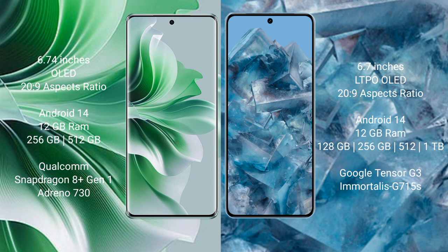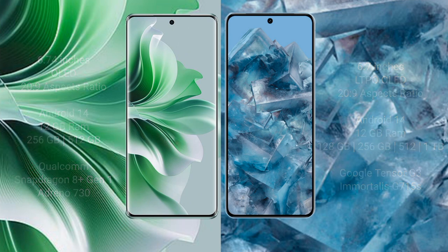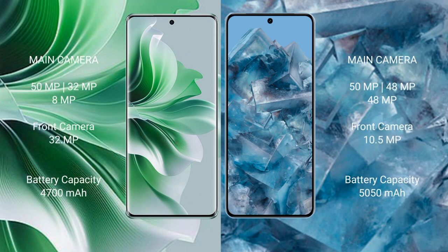Oppo Reno 11 Pro comes with 12GB RAM and 256GB internal storage with a Qualcomm Snapdragon processor and Adreno 730 GPU. Google Pixel 8 Pro comes with 12GB RAM and 128GB, 256GB, or 1TB internal storage, powered by the Google Tensor G3 processor and Mali-G750 GPU.